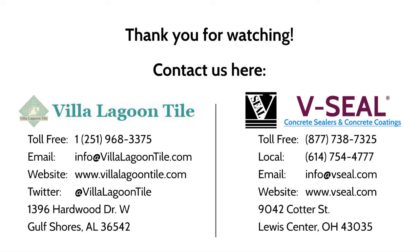Thank you for your time and attention for the duration of this instructional video. If you have additional questions regarding tile installation, please do not hesitate to contact Villa Lagoon Tile. If you have additional questions regarding encaustic tile sealer or the sealer process, please do not hesitate to contact V-Seal.